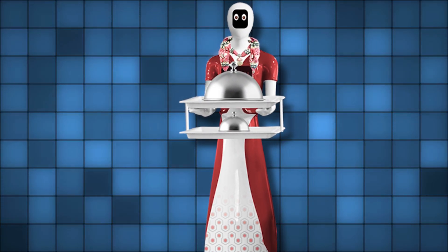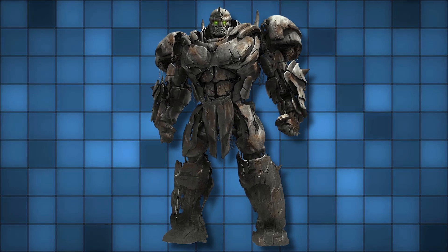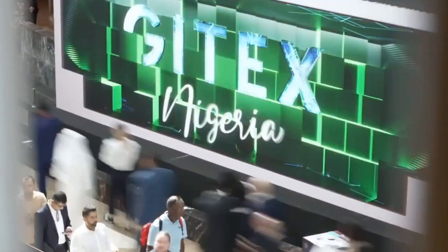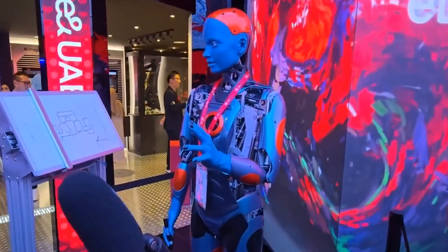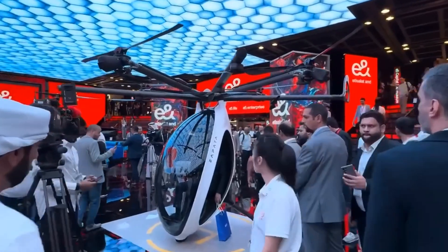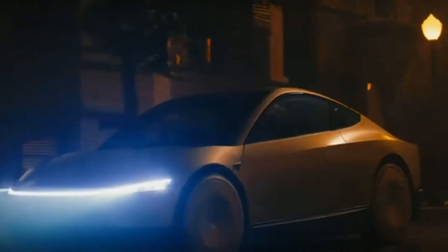What if robots served your drinks, flew you across the city, or even patrolled your streets? Well, Dubai is making that vision a reality. And two recent tech exhibitions, Gitex and IROS, just showcased some of the most mind-blowing robots and flying machines yet. Ready to dive into this world of futuristic wonders? Let's jump right in!